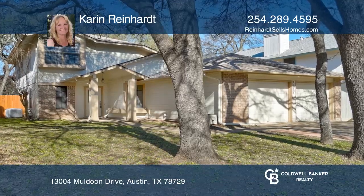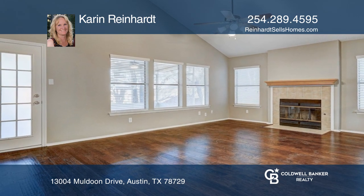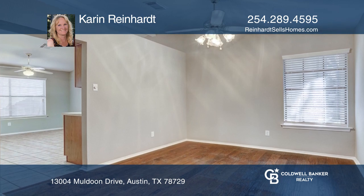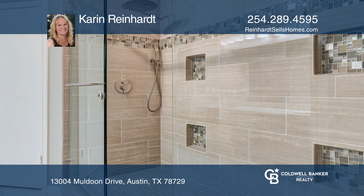Come see this lovely two-story home in the Millwood neighborhood. Some of the upgrades include wooden flooring in the living and dining area, a remodeled walk-in shower, and a screened-in back porch. The master bedroom is downstairs, and two bedrooms with a hallway bath are upstairs.